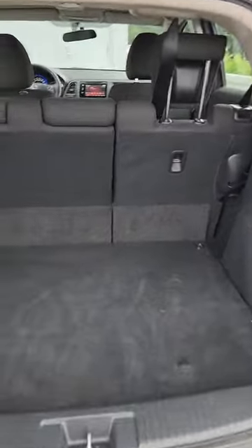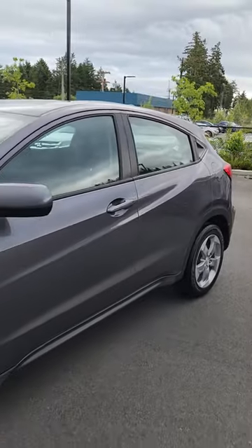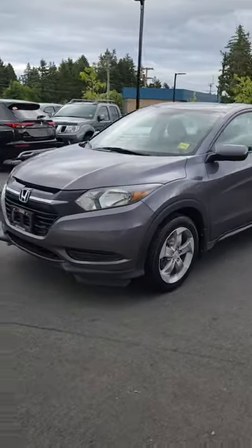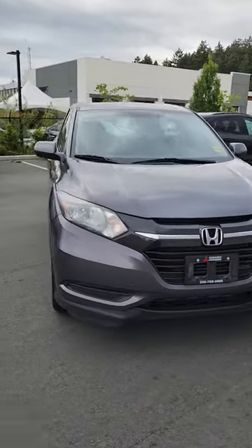Lots of space in the back as you can see for your pooch. And just to give you an idea — on top of the beautiful gray color on the exterior of this Honda HR-V, it's going to be absolutely gorgeous aesthetics with a lovely redesigned front end and a beautiful grille and gorgeous Honda logo.